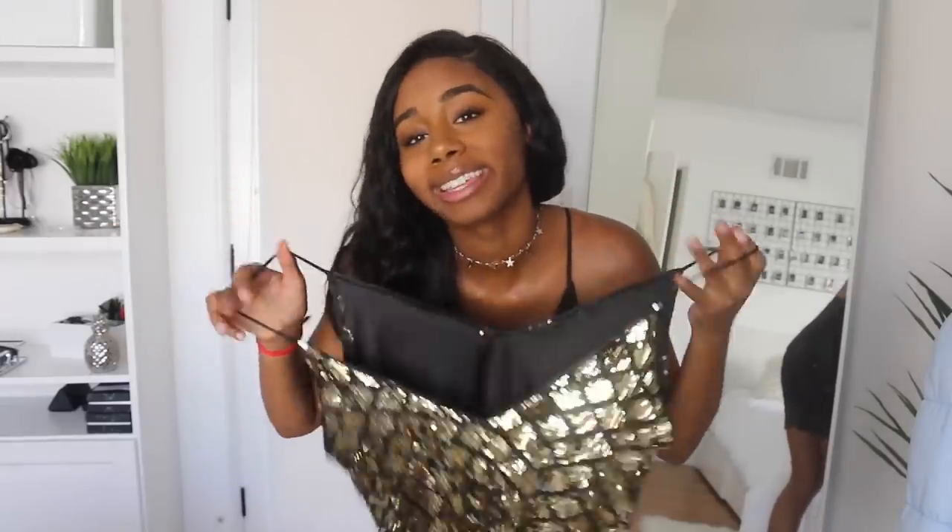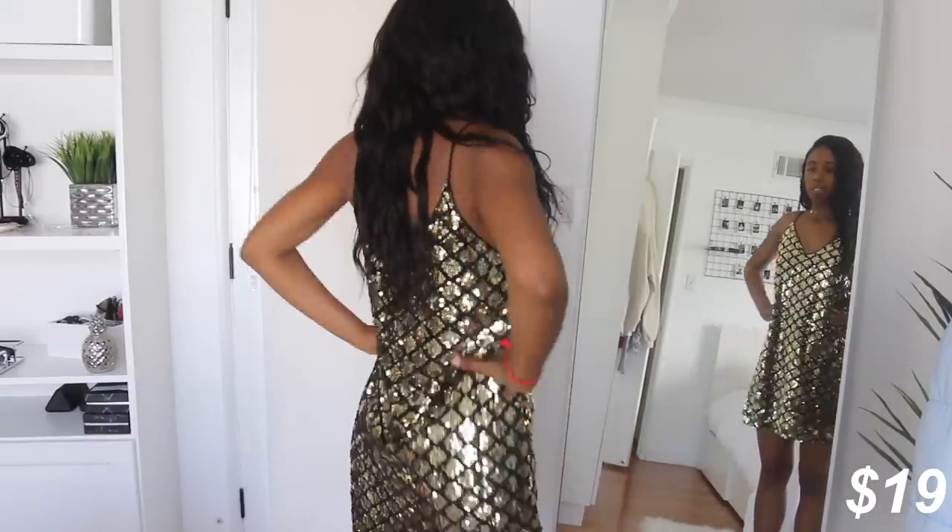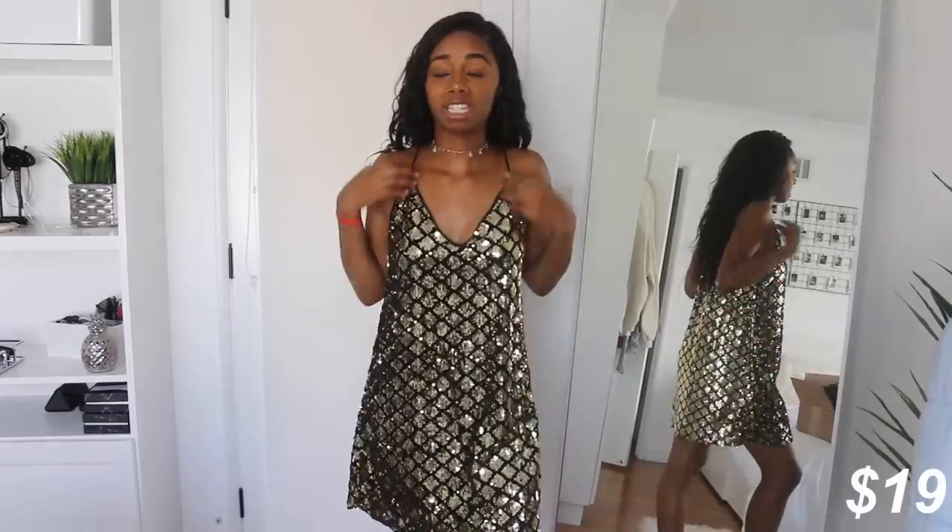Next is this dress — I don't know why I got this. It's giving me like Great Gatsby vibes. It's just okay, kind of shapeless. 7 or 8 out of 10 because it's comfortable.